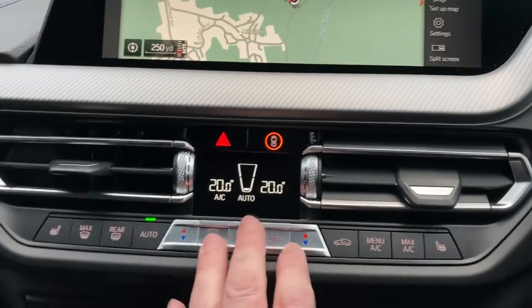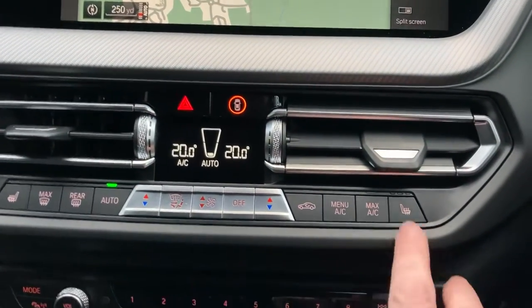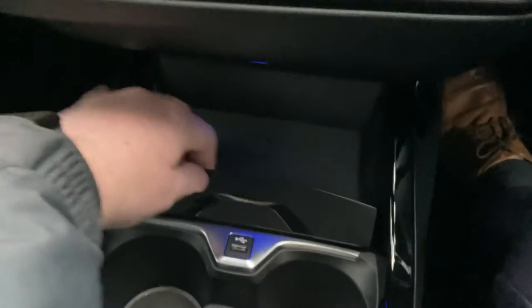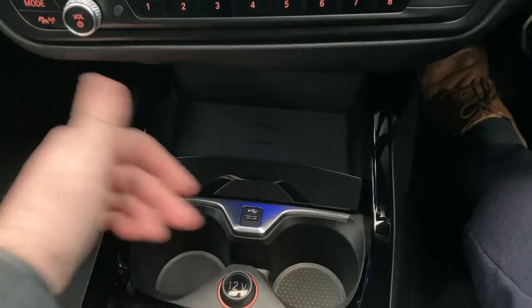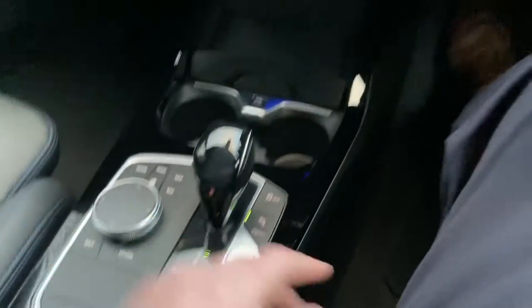Below that, we've got dual-zone climate control, so your passenger can have a separate temperature to the driver. There's three-stage heated seats as well. Below that, there's a wireless charging pad for your phone, and if you haven't got wireless charging you can plug in via USB. A couple of drinks holders, automatic gearbox, different driving modes, and an electric handbrake.